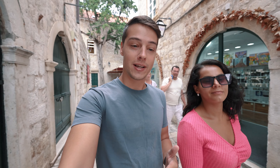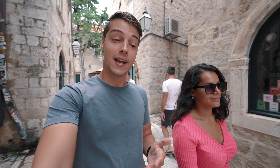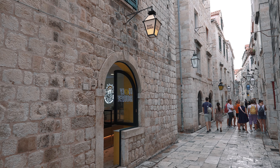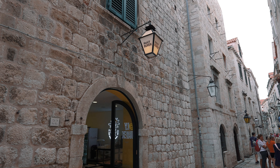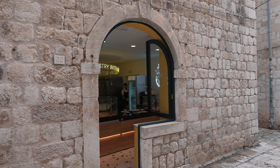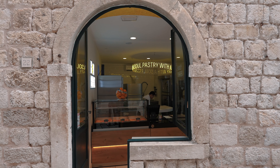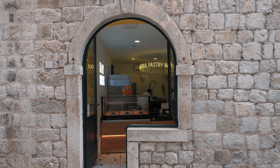We're going to be trying something pretty traditional and popular here in Croatia — it's called a burek. We've just made it to the bakery where we'll be having it, and it has a very interesting name: Holy Burek, which is very funny. We looked at a lot of Google reviews and this is one of the best ones we could find in the old town, so we're going to give it a try.